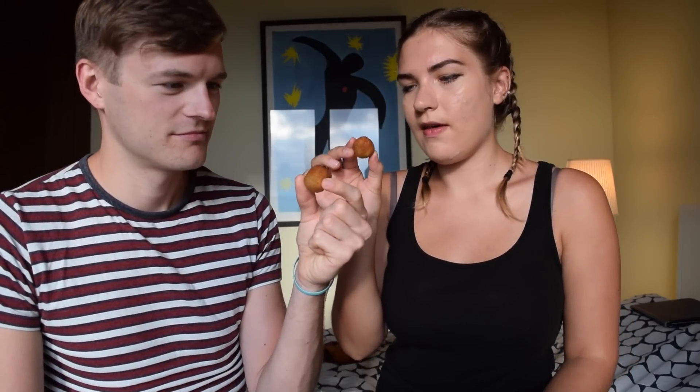First up we have olives — I think they're called olive ascolane, named after the place called Ascoli. These are basically olives with meat and cheese inside, and then they're deep-fried. It smells amazing. Let's give them a go. Bellissimo. So good.